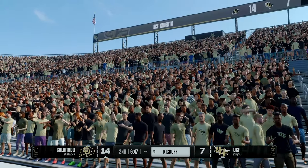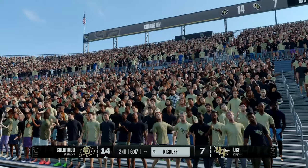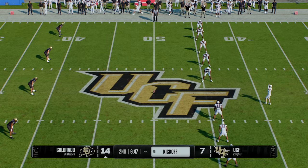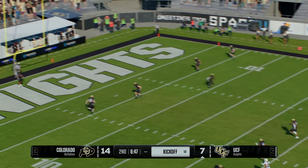The decision has been made and the coach will take the penalty. The kickoff team on the field — he ought to just boom this thing through the end zone with that extra 15 yards on the penalty.